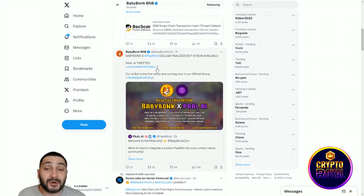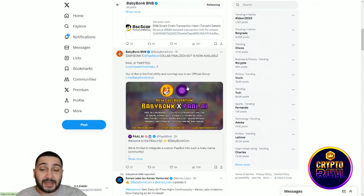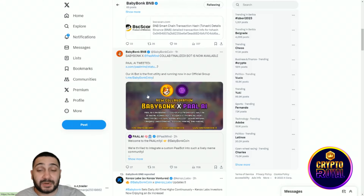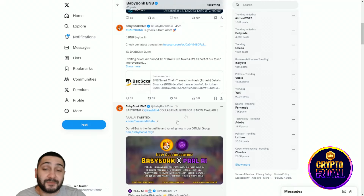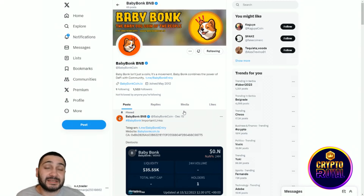Really important: PalmMind AI's collaboration with Baby Bonk is now finalized. PalmMind AI is an advanced ecosystem with chatbots built on AI and ML technology, designed to streamline tasks that typically require human intellect — such as natural language understanding, decision-making, and trading. This collaboration is going to significantly impact the token price, and it's now officially done.